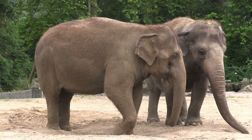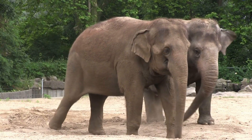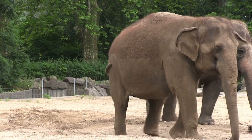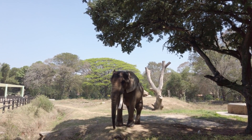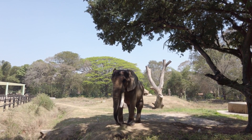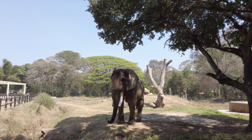In conclusion, while elephants and mammoths share a common ancestor and belong to the same family, they are not directly related in a parent-offspring sense. Their shared history and separate evolutionary paths offer a fascinating glimpse into the complexity of life on Earth and the ever-changing nature of species over millions of years.